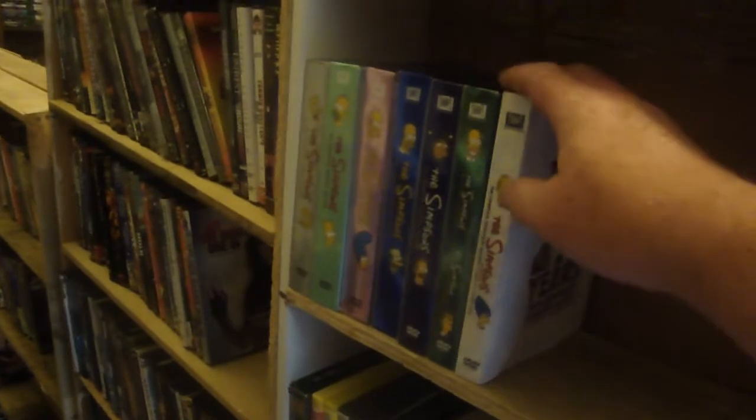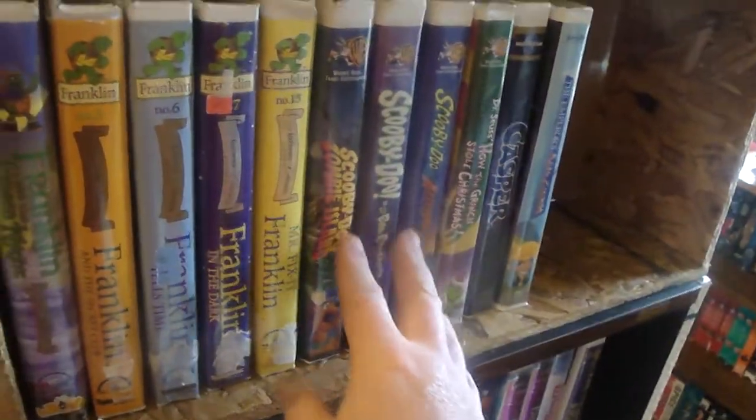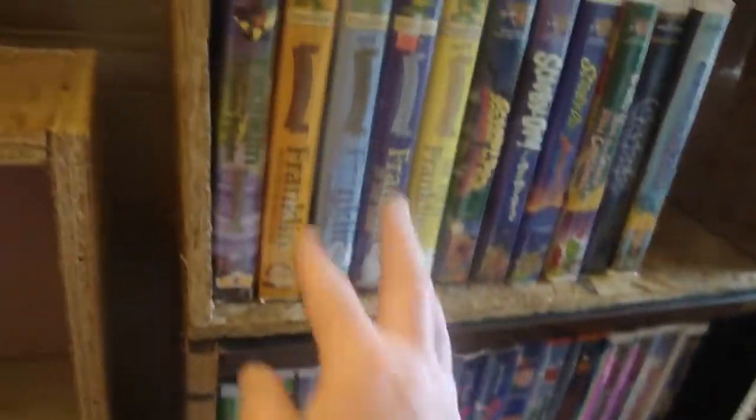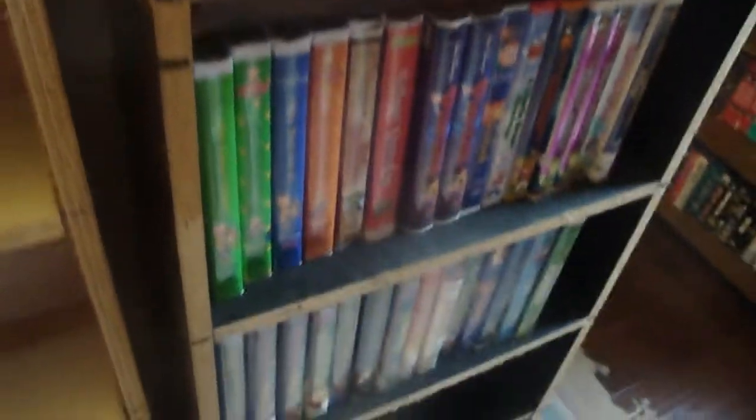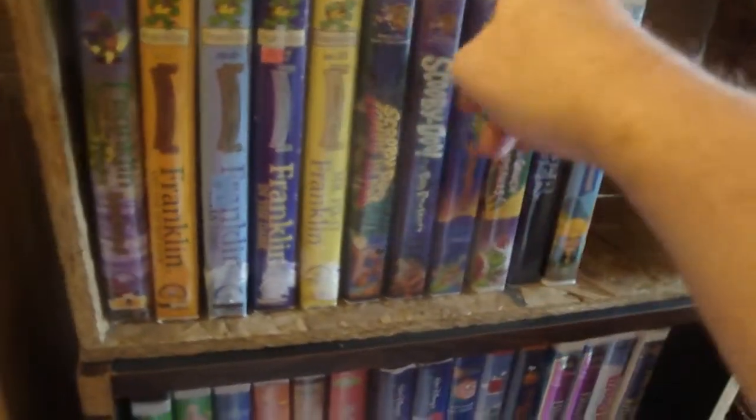I'd like to get a little bit more Simpsons, but I might have to do that on eBay. And I'd probably get more Scooby Doo on VHS — I can only find three in my area. I've got a few Franklin tapes, and I'm starting to find some stuff for Kalu. I learned my animation from them, so maybe Scooby Doo I can learn a little bit of animation from too.